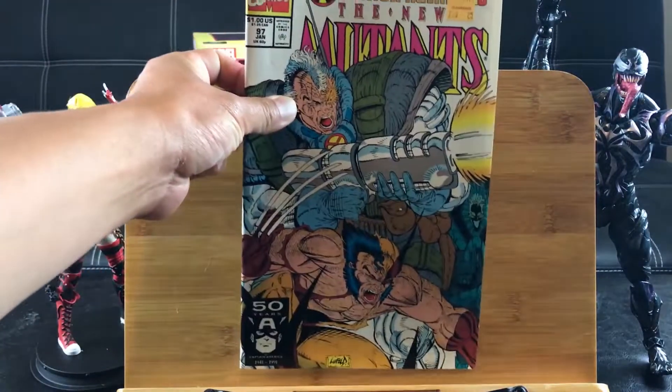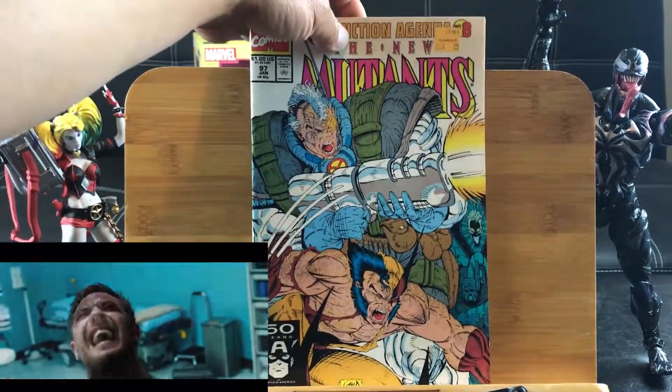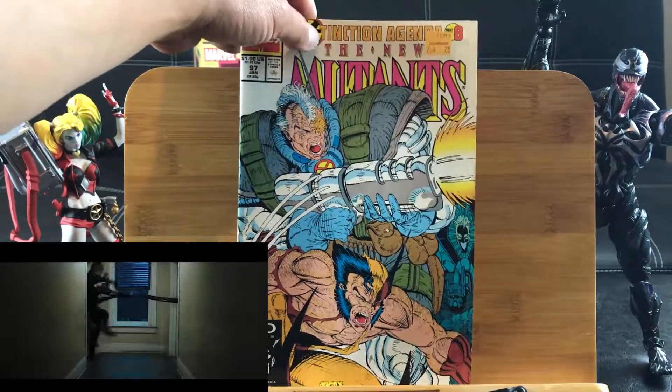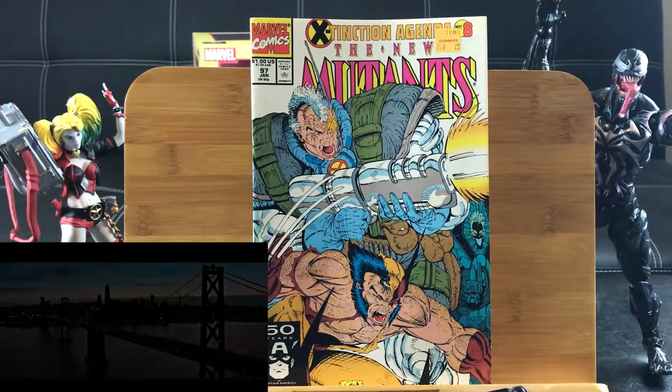I'm getting a little bit excited and warmed up for the Venom movie because the second trailer is looking pretty nice. I don't expect it to be groundbreaking, but who knows.